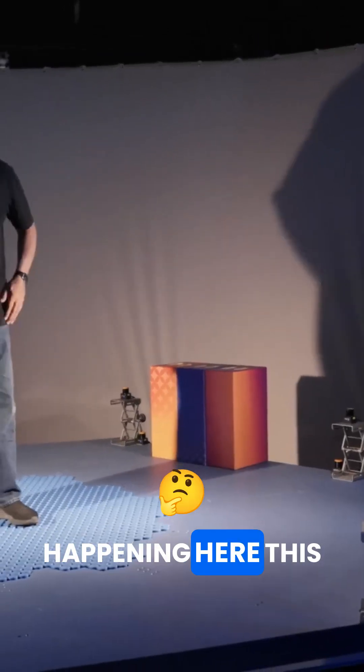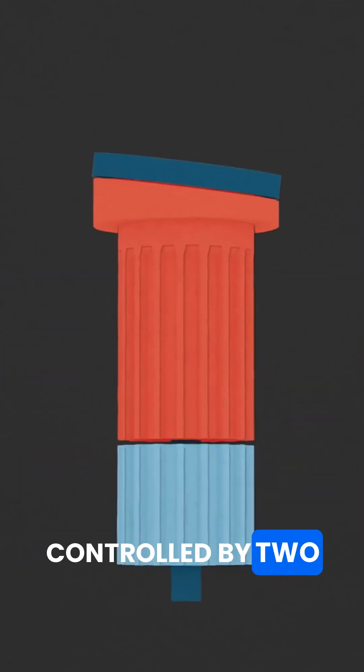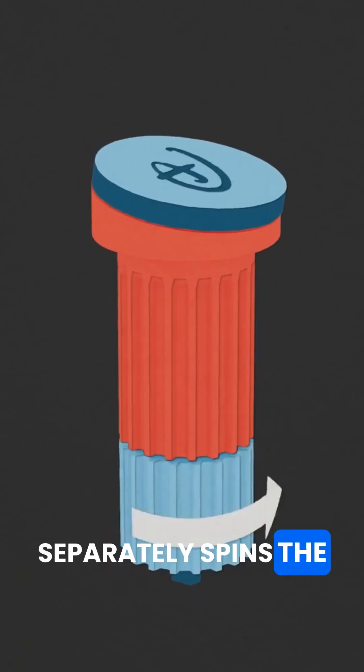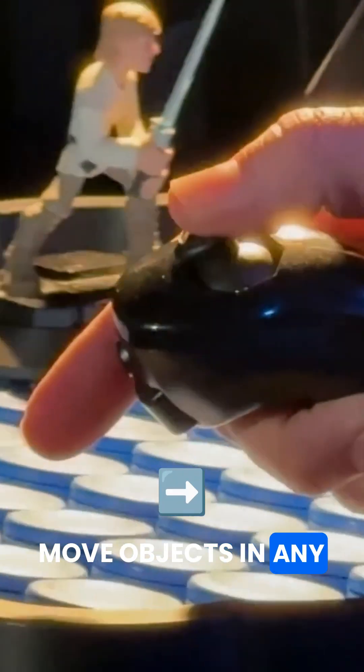What the heck is happening here? The secret to the floor is this mechanism, which works by simply using a series of small angular discs that are controlled by two gears. One which turns the angle of the disc, and the other that separately spins the top of the disc. When you rotate a couple hundred of these discs in unison, you can very easily move objects in any direction.